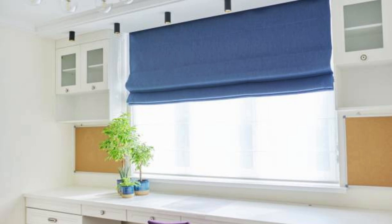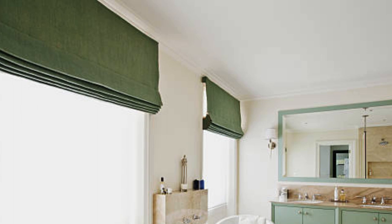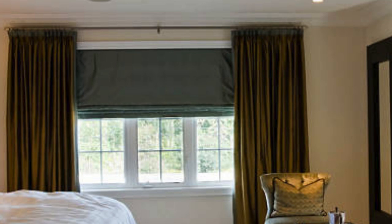Whether you opt for a classic flat fold, a relaxed teardrop fold, or a contemporary waterfall style, Roman Blinds offer a versatile canvas for expressing your individual style while enhancing the visual appeal and practicality of your living spaces. As a window covering that seamlessly balances form, function, and versatility, Roman Blinds continue to be a popular and enduring choice in the world of interior design.